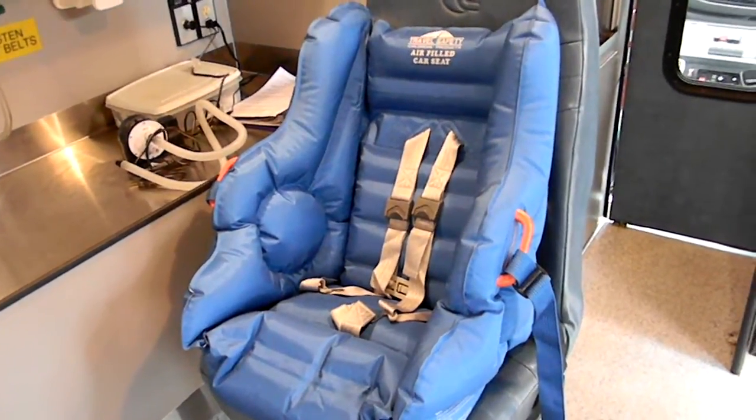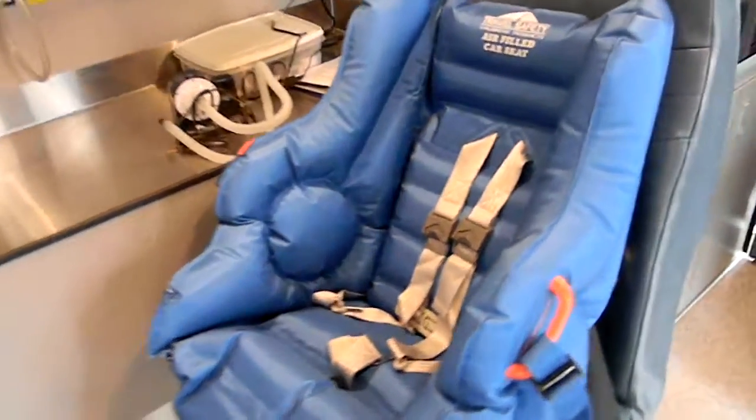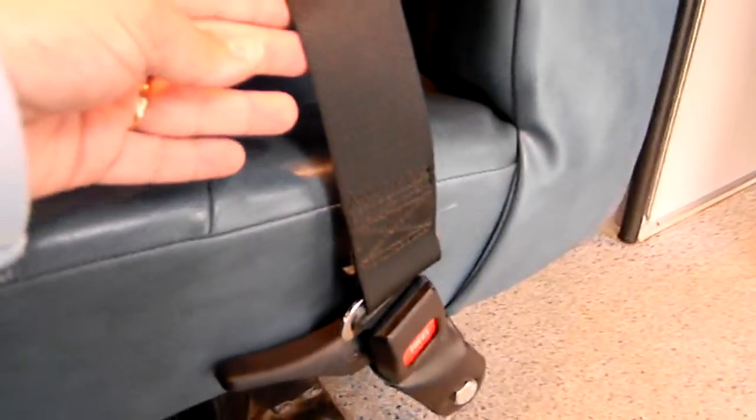It does inflate and obviously deflates into a very small package so that it can be stored easily in an ambulance. The belt path uses metal rings on both sides, and the lap or lap-shoulder belt was designed to be fed through those rings — that was your belt path.